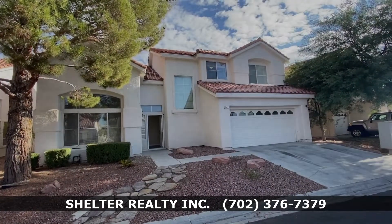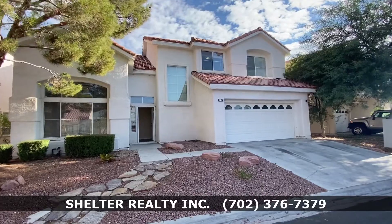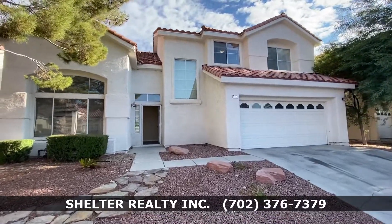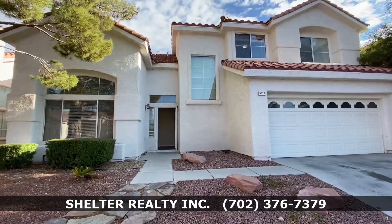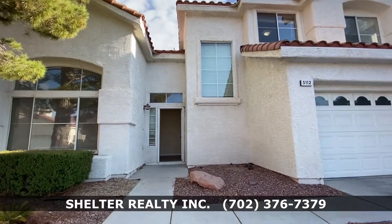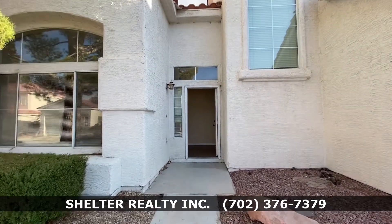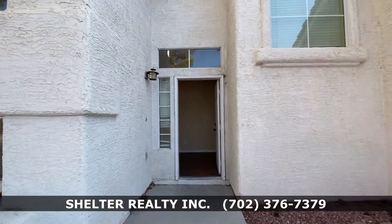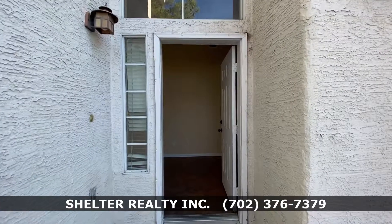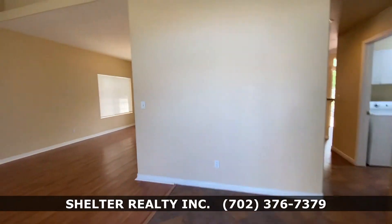This is 5112 Forest Oaks in Las Vegas, Nevada. The house has four bedrooms and three and a half baths. It is 2,260 square feet.